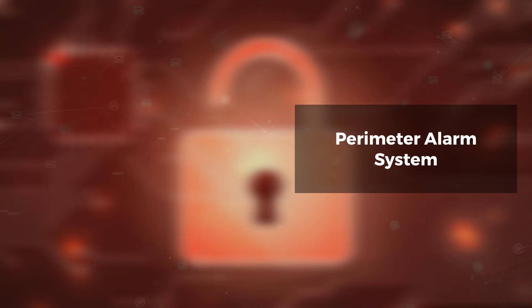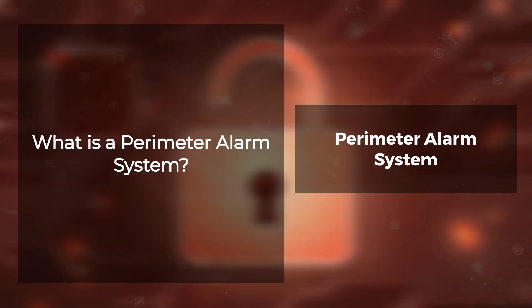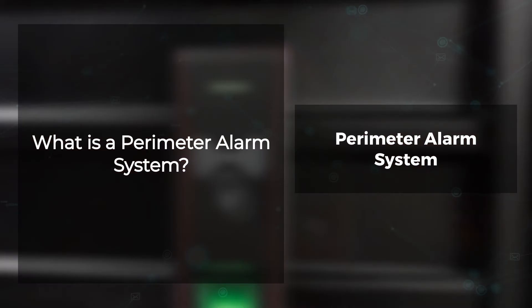Perimeter alarm system. What is a perimeter alarm system? A perimeter alarm system is an essential security measure that organizations should have to prevent unwanted entry. It uses several components, including a control panel and sensors for monitoring your property's exterior.